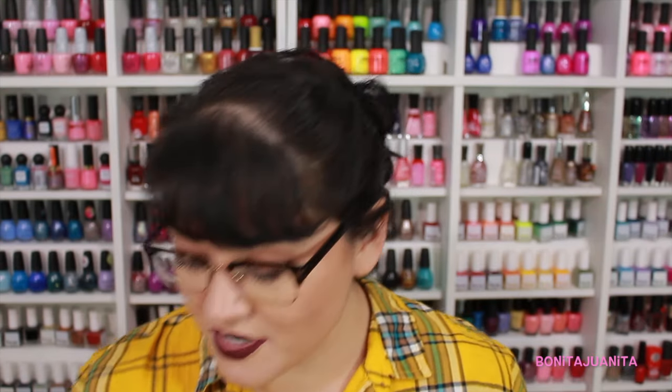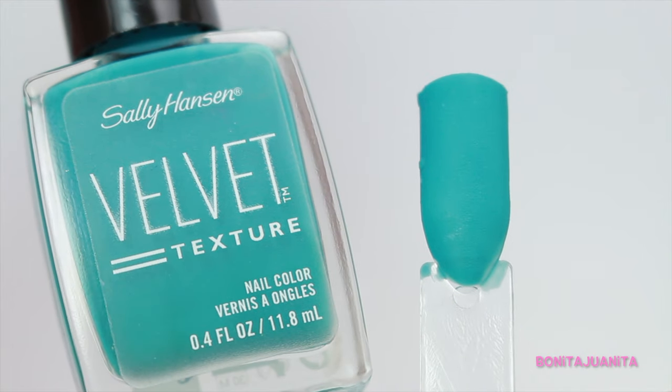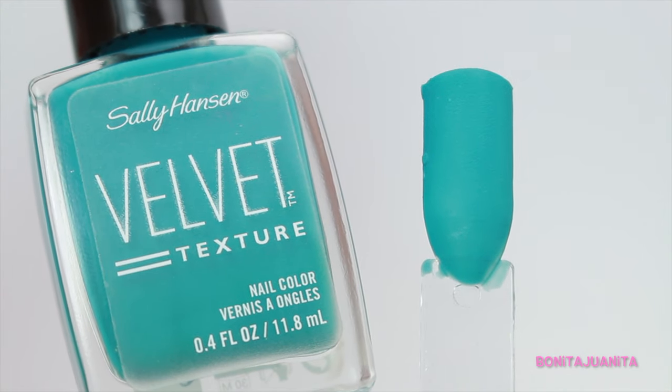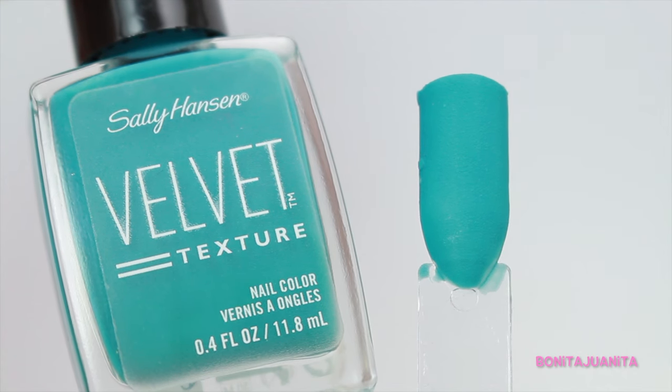Next we have three green colors. The first one is a definite brighter green, more of a turquoise. This is Plush from Sally Hansen's velvet textures collection. Once you've had enough practice with it, it is such a fantastic polish. I love the velvety texture — it's mainly matte and it's gorgeous. And it's in this beautiful dark turquoise color that is perfect for the fall.